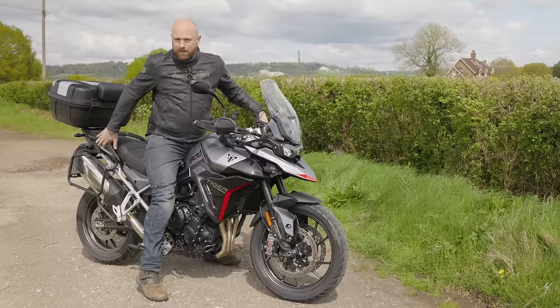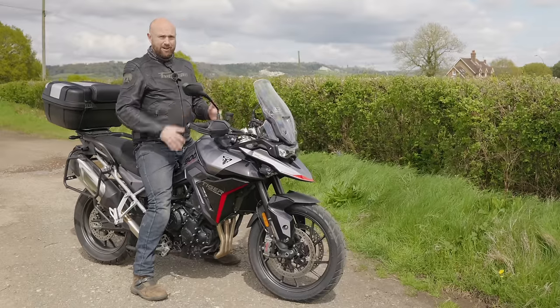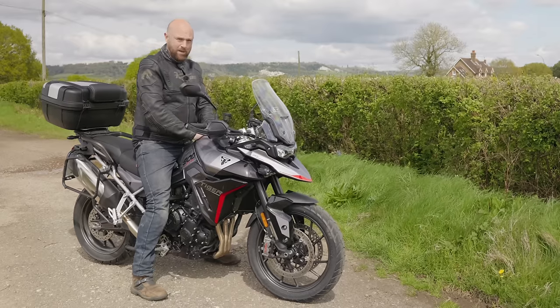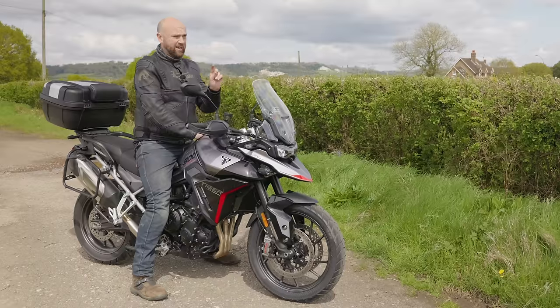One annoyance — these pillion grab rails. They're massive and chunky. If you're a bit short and a bit inflexible, like I am on a cold winter's day, you do twat your knee on those if you're not careful. And it really bloody hurts. But anyway, let's talk about comfort in a different way.